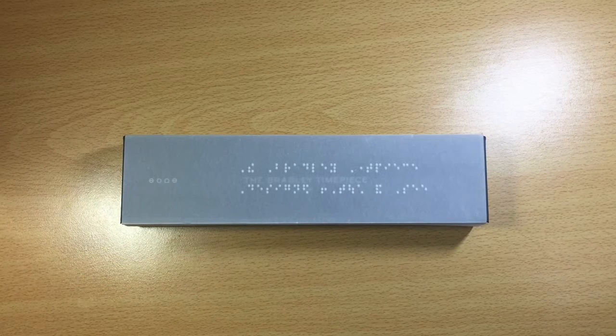Je vais vous présenter une montre très spéciale, une montre qui donne l'heure avec des billes, une montre vraiment inédite que je viens de découvrir il y a quelques jours. Une montre assez curieuse dans son aspect tactile, mais au point de vue visuel, très design, très jolie.